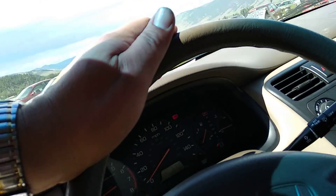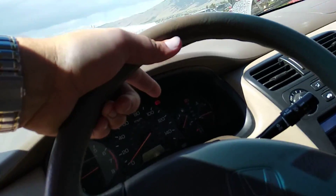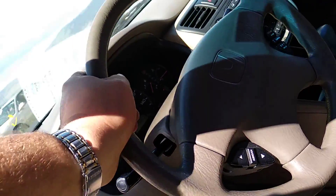I drove it from Missoula — drove good. 173,000 miles on it. It has an SRS airbag light on, and that means it is sold as is.